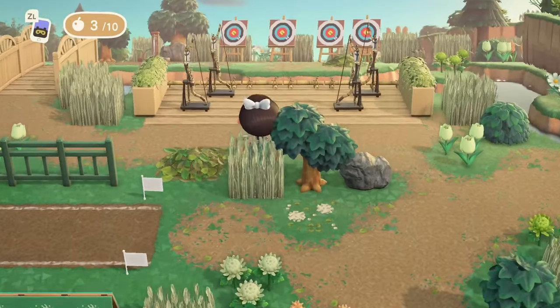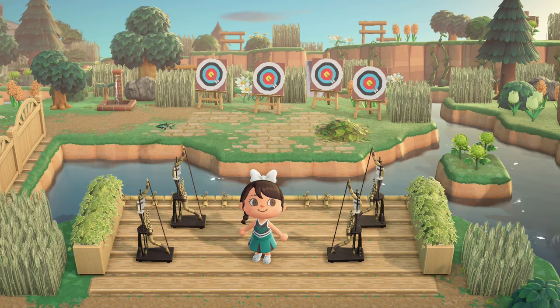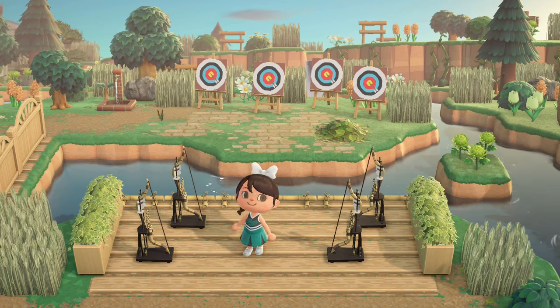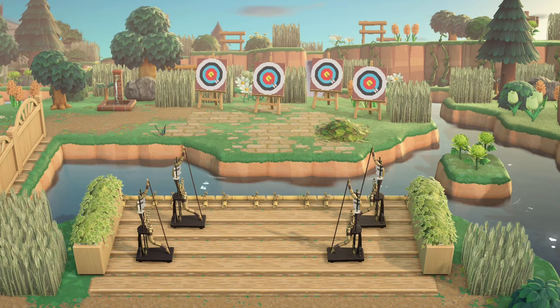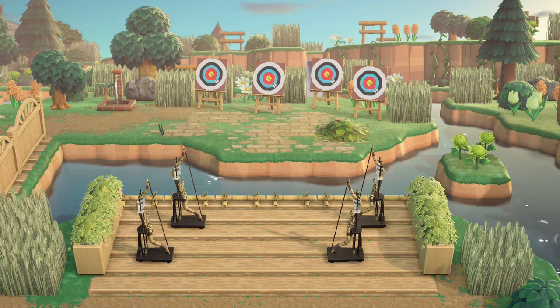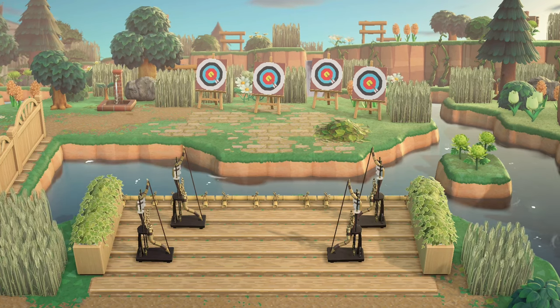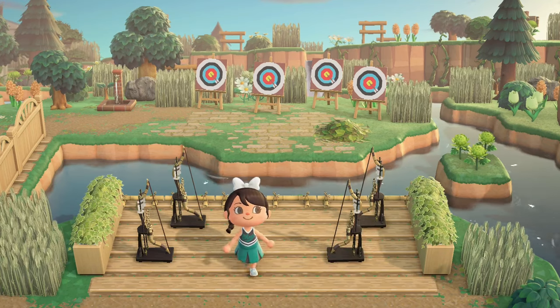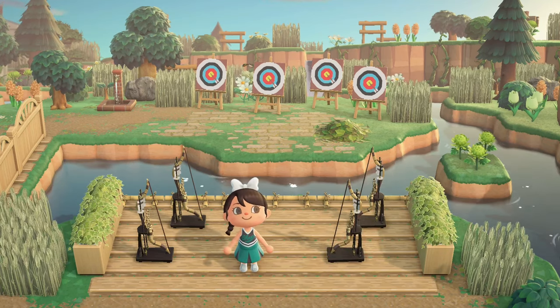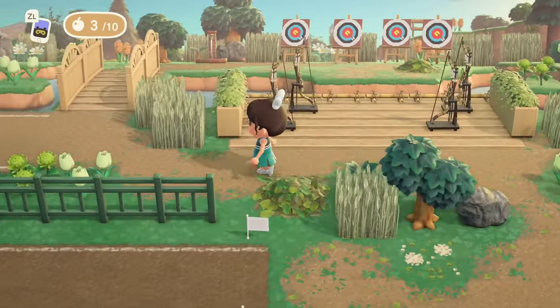Oh look at this archery area — this is awesome! I really like that bow and arrow set; I kind of forget about that item. It was a 2.0 item added to the game. I love that she added this custom design with the bullseye and the arrow, and that it's in the distance to give that perspective. I love that this area is more naturey — what a great idea to incorporate the natural area of the island. It's a really nice dichotomy for this section.